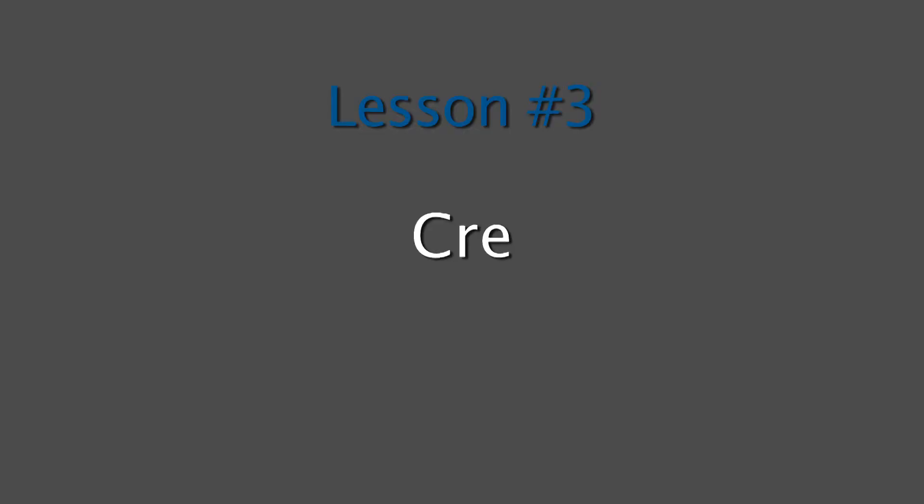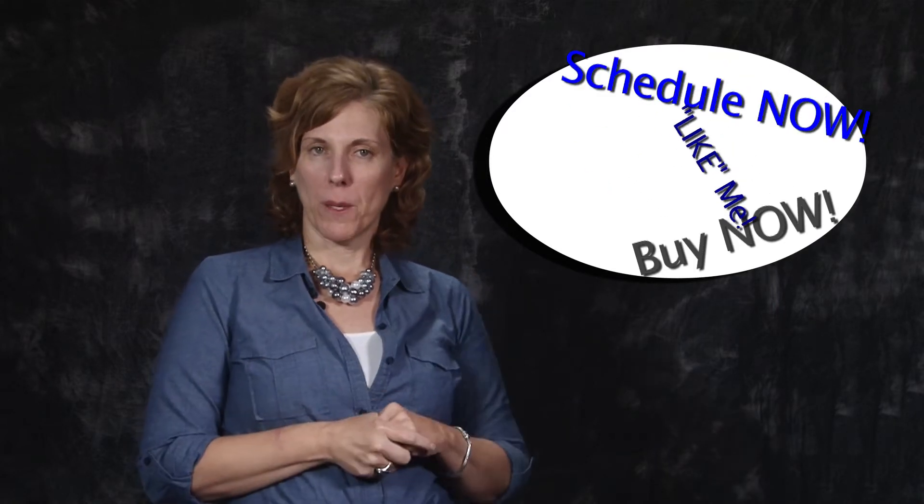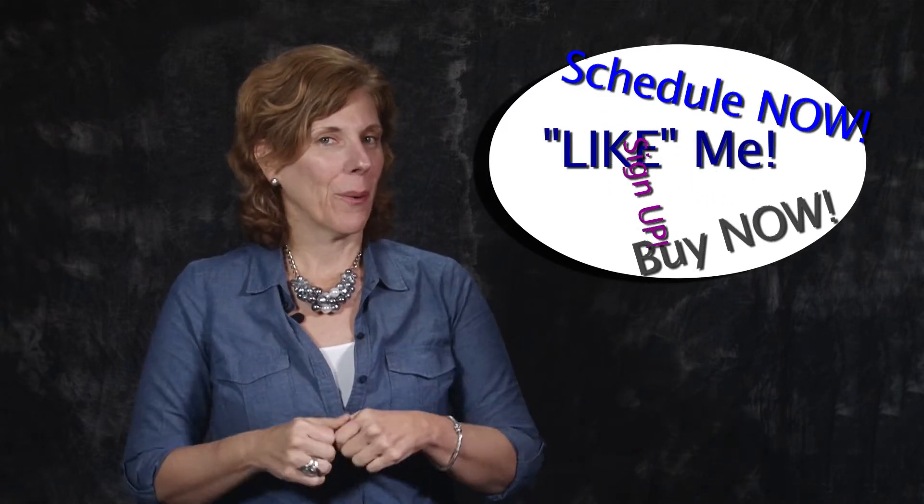Lesson number three: tell viewers what you want them to do. Put a call to action in your video to turn viewers into doers. Get your viewers to take action — buy now, book an appointment now, like my Facebook page, share my video with a friend. Turn viewers into doers who are ready to buy your products and services, because 57% of online purchases are made while watching videos.